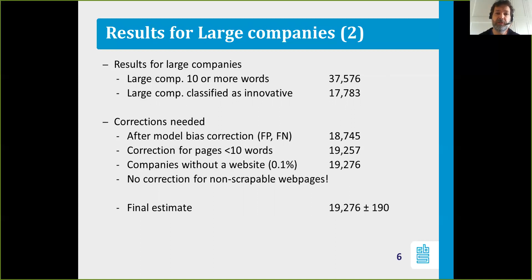We didn't classify the webpages of companies that after processing contained less than 10 words. We looked at those results and there was no clear subgroup in there, so we assumed that those webpages with less than 10 words have the same ratio of innovation and non-innovation compared to the companies that had 10 or more words. After correction for that, we ended up with 90,257 innovative companies.